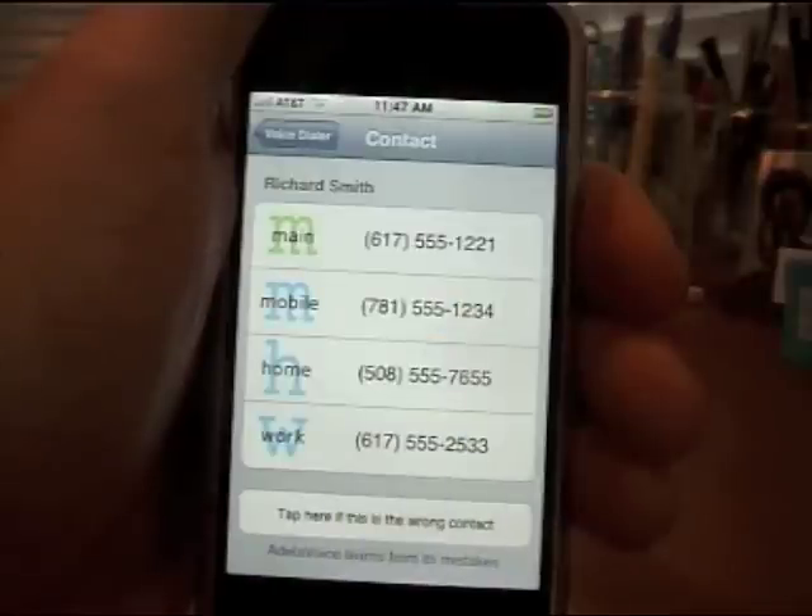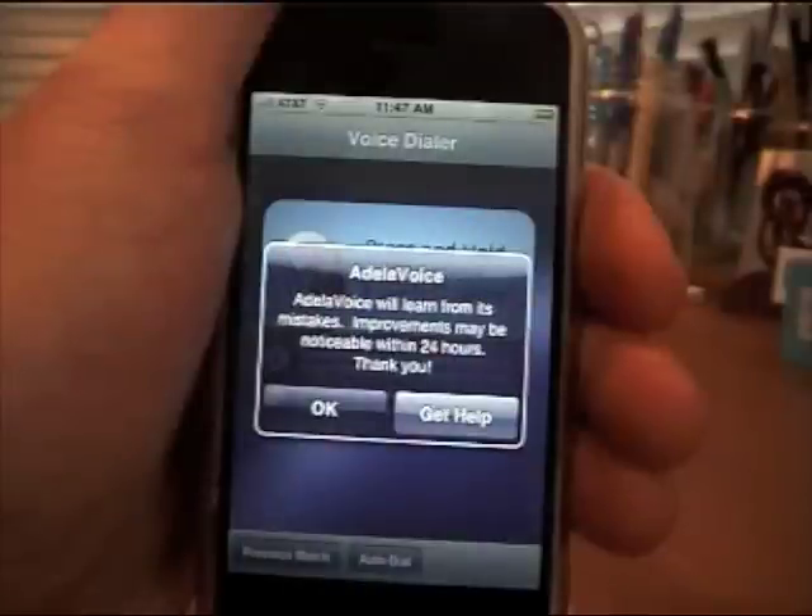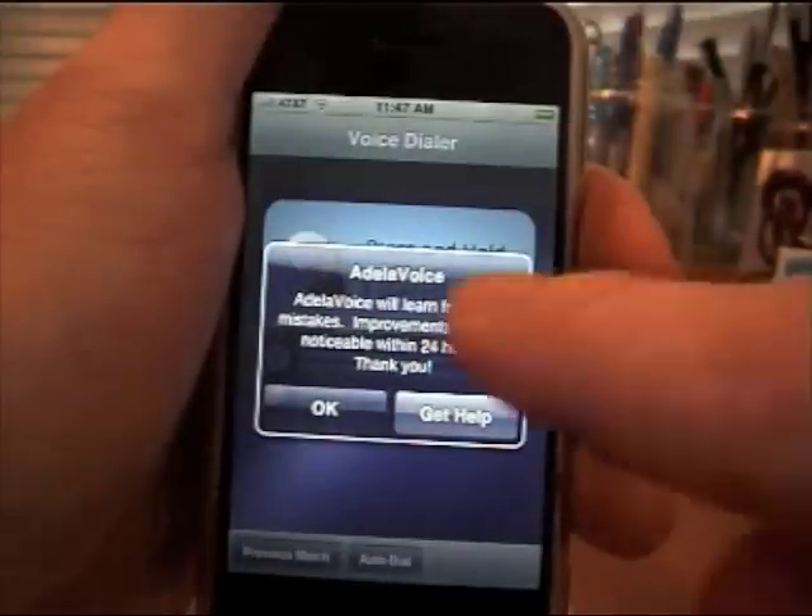Occasionally there is excessive background noise, or a particular name that would be difficult for a computer to understand. In these rare cases, you can just tap a button to tell Voice Dialer that it did not understand your command correctly. Adela Voice lets me know that my pronunciation will be incorporated into its recognition system.